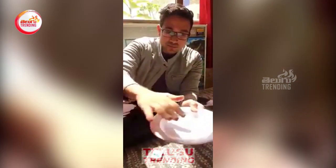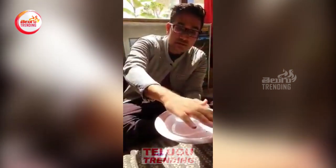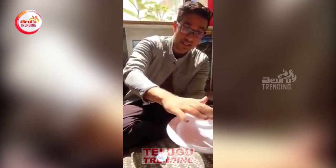The flame is invisible, but when I put my hand closer to it I can feel the heat. So be very careful. Take care of yourself, take care of your family, stay home, stay safe, and let's fight together against coronavirus.